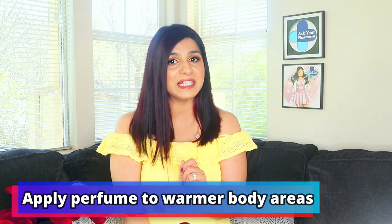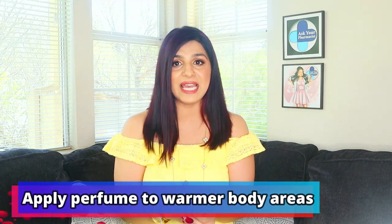My fourth perfume hack is to apply perfume to warmer body areas because it'll be more intense and remain fragrant for longer. Specifically, you want to apply it on your pulse points where the blood vessels are running at the surface of your skin — like your wrist, elbows, neck, chest, back of your knees, ankles, and calves. Pulse points naturally radiate heat, and that helps the fragrance radiate from your skin.